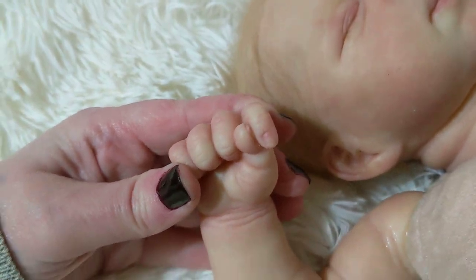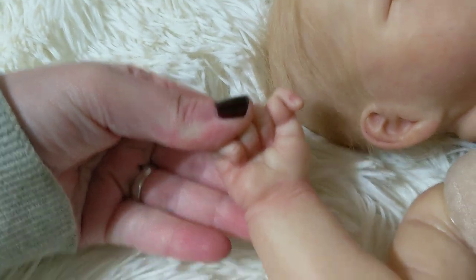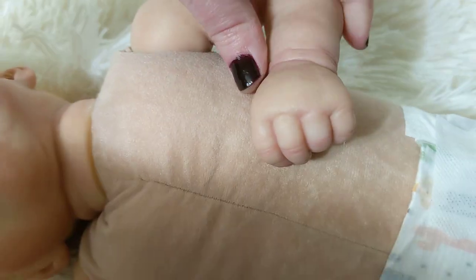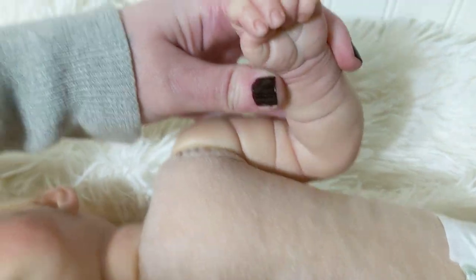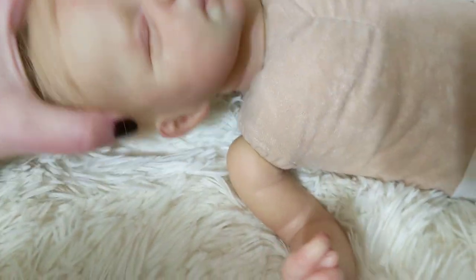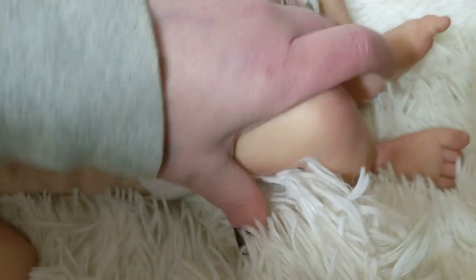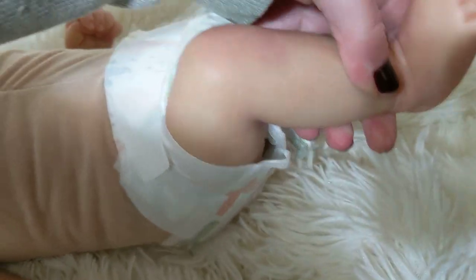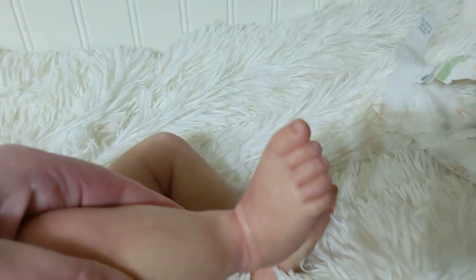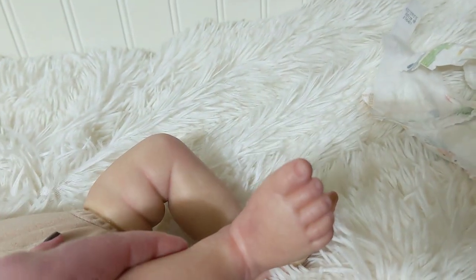He does have full limbs with modeling, veining, all that good stuff. His nails are done. His limbs turn easily and his head turns easily for posing. Same thing on the legs — modeling, blushing, subtle nails.